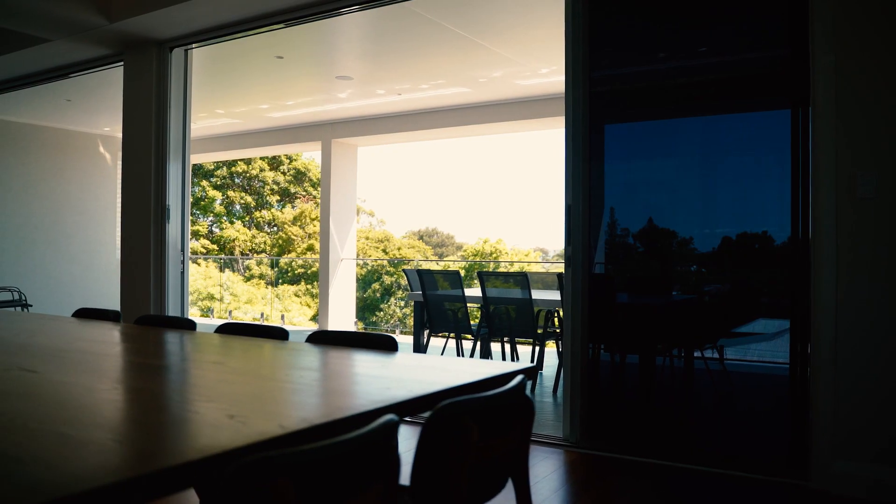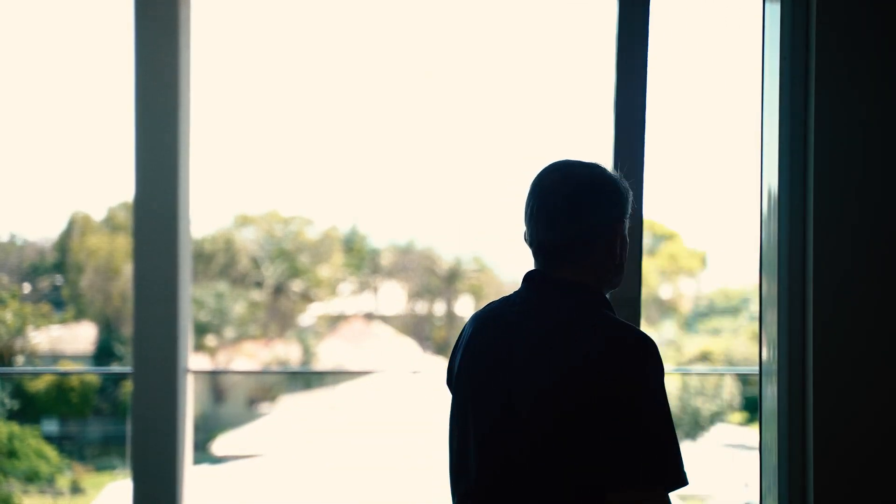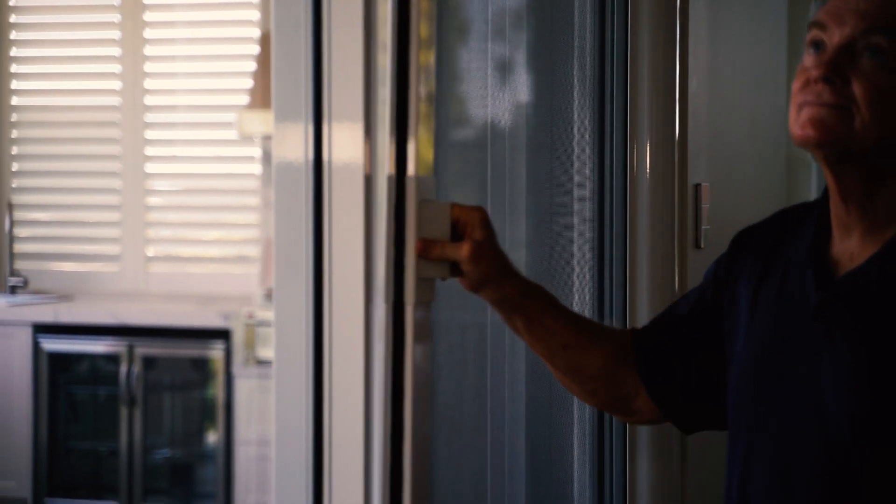I was very keen on having breezes through the house, and so we searched around and we found that Freedom Screens have these huge screens which you can slide open. To be able to open a screen up with the size of these doors and open the whole thing up, and just have the screens there to keep insects out and let the breeze come through the house. Couldn't ask for more.